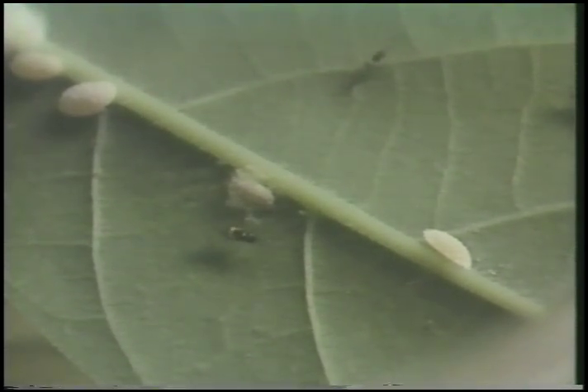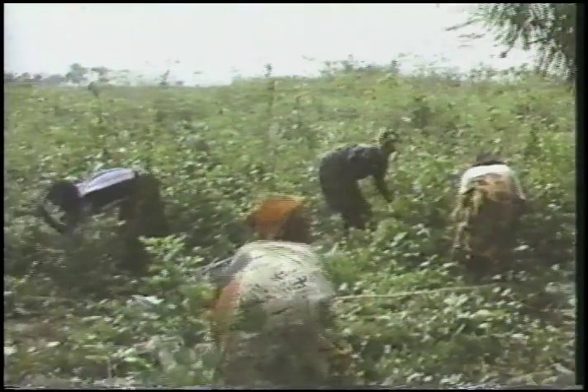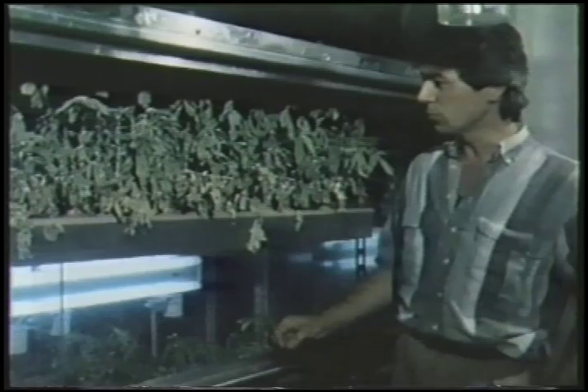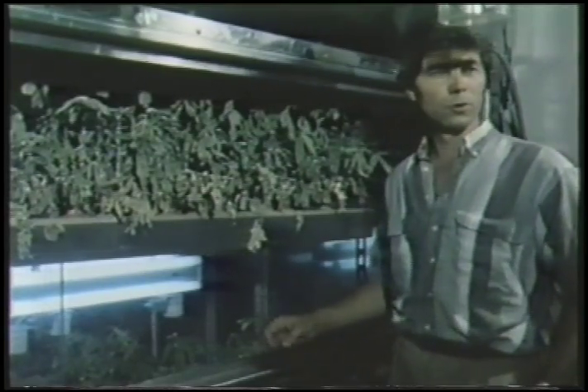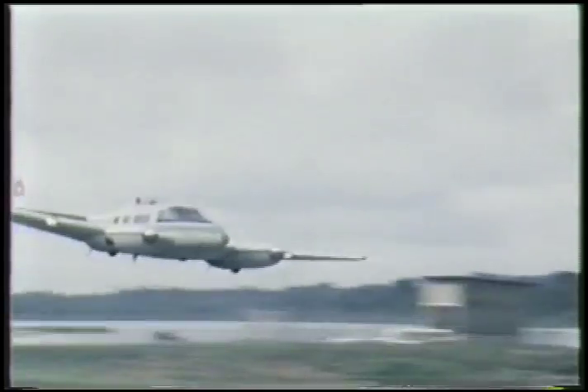Dr. Herren had the natural enemy he wanted, but would it survive in Africa? The wasps not only survived, but flourished, attacking mealybugs as far as three miles away. Dr. Herren next devised a breeding program and a means to distribute the wasps by airplane over the vast infested area.